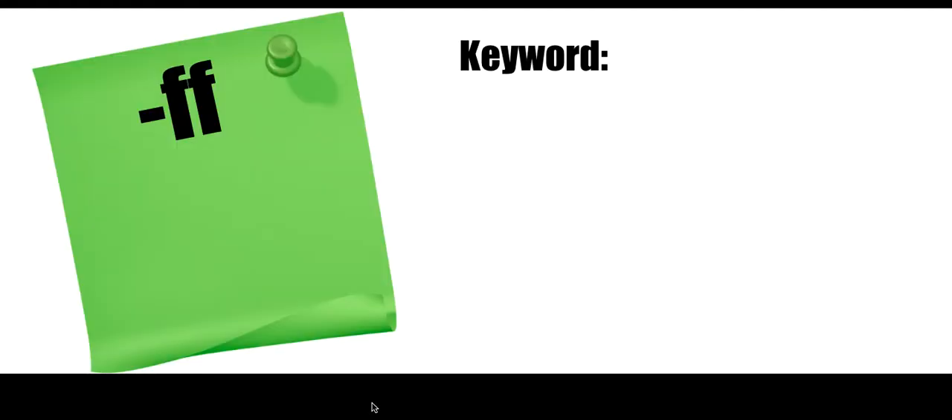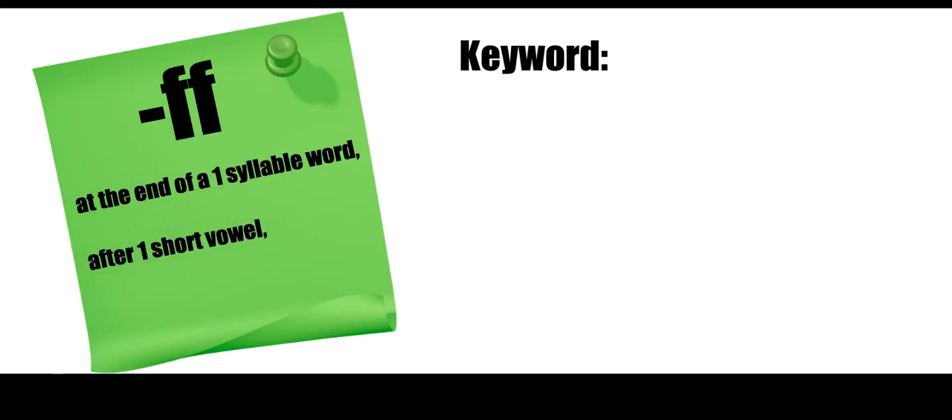Here's the first one: floss. When we use F-F at the end of the word, this is the rule that goes along with it. At the end of a one-syllable word, after one short vowel, F is spelled F-F.